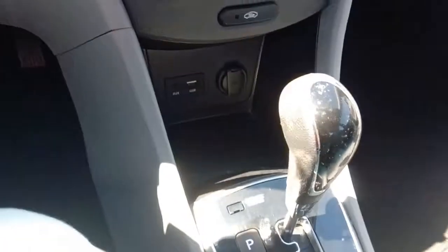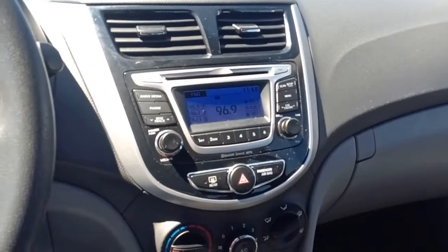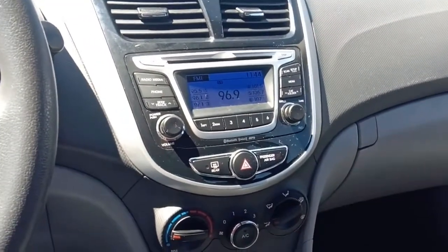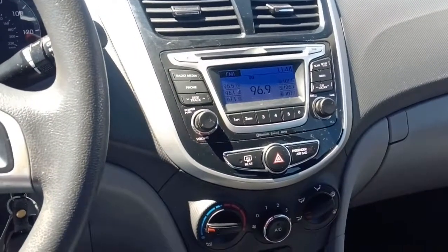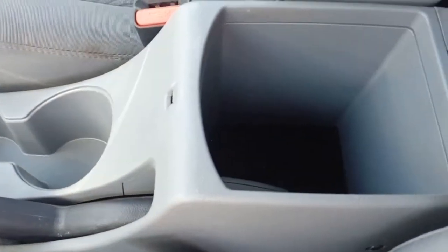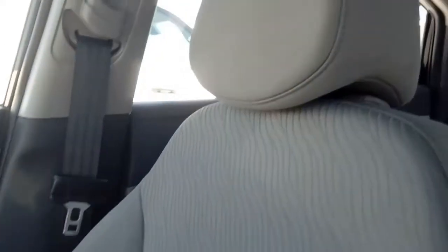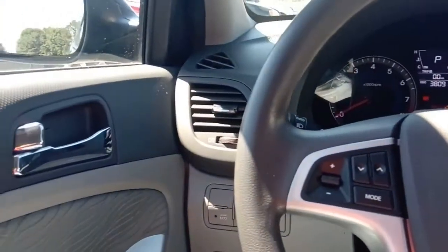You're gonna see we've got some aux and USB inputs, in addition to the fact this is an AM/FM CD player — pretty nice little rig. We've got an automatic transmission, a couple of cup holders, a small little console to put some stuff in, and a super nice cloth interior that's in really good shape.